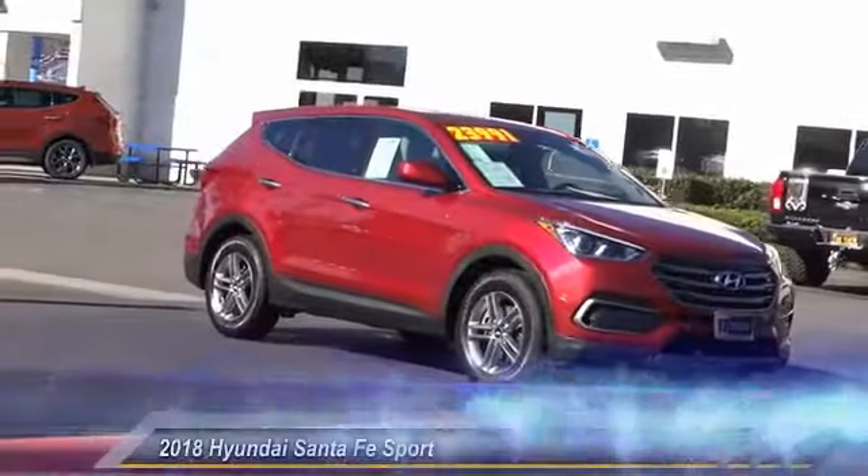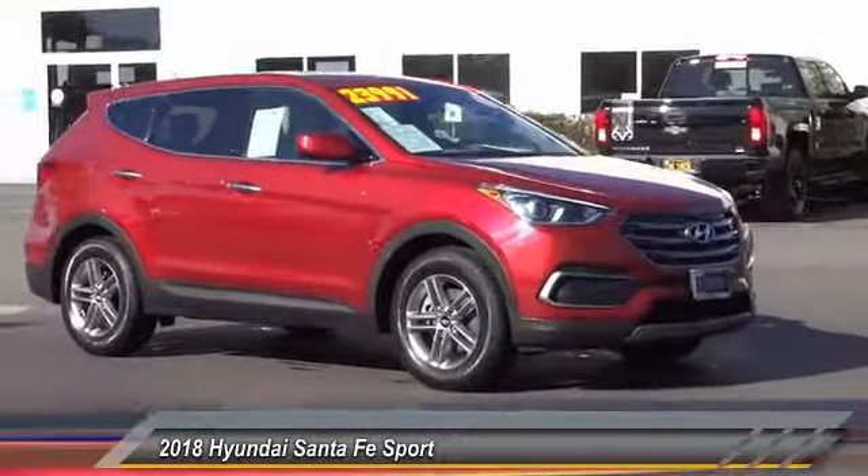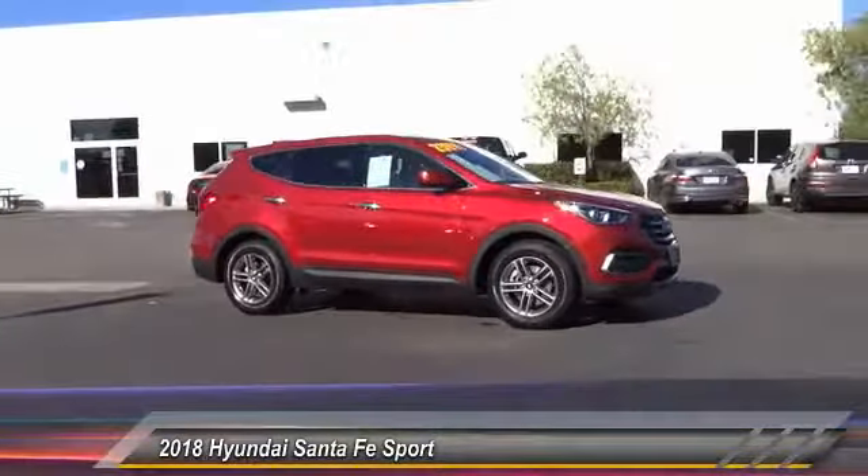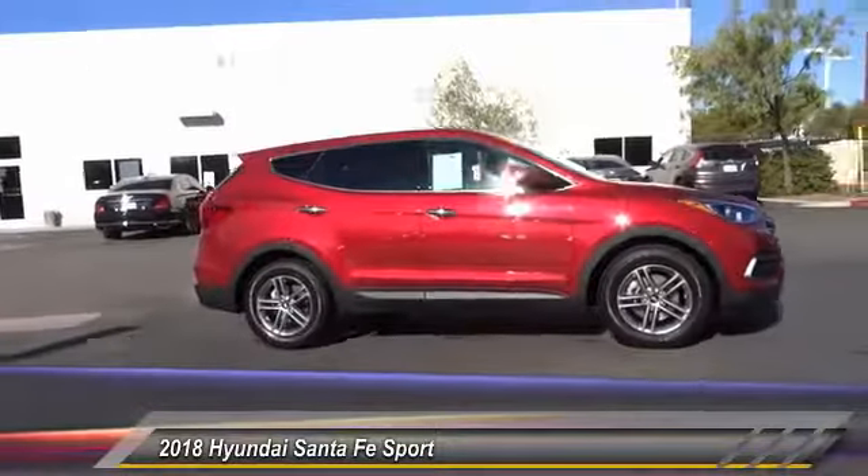The 2018 Hyundai Santa Fe — style, quality, performance, value. Need we say more? And it is priced below $25,000.